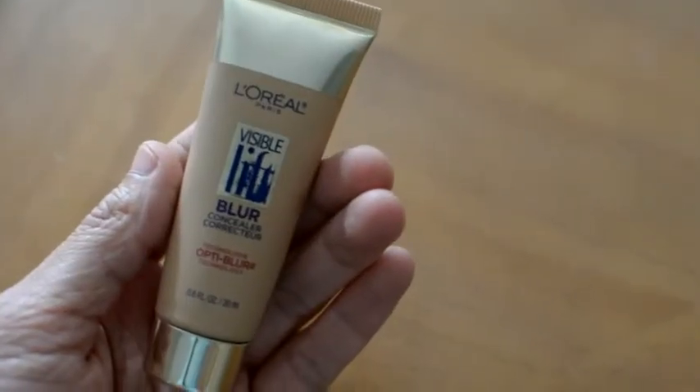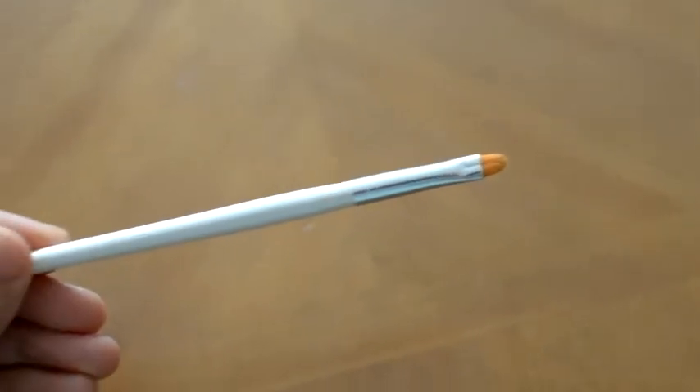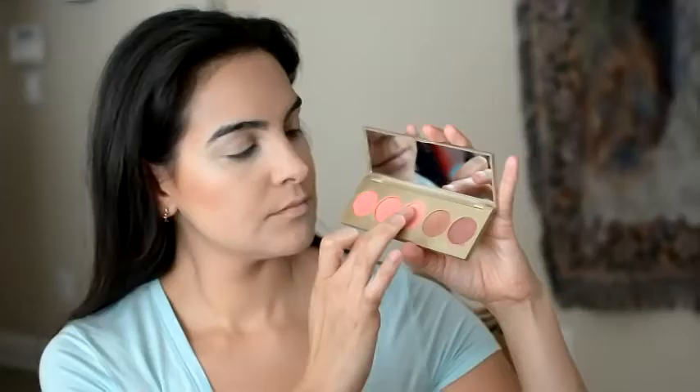Concealer to cover up my blemishes — the L'Oreal Paris Visible Lift Blur in 302 Light — and I'm just tapping it onto my blemishes using my finger. I feel like that just kind of gets it in there. I'm also using a Real Techniques Stippling Brush, this pointed foundation brush, to blend out the concealer overall, and then I'll go in with my small ELF Professional Concealer Brush which is super tiny. I love this brush — I can get very precise around the blemishes — and then I'll go over it again with my Real Techniques Stippling Brush.